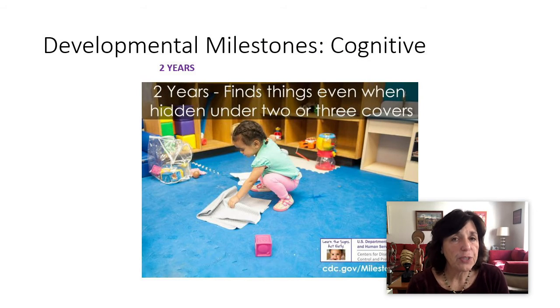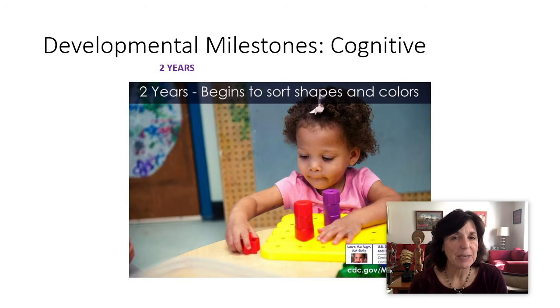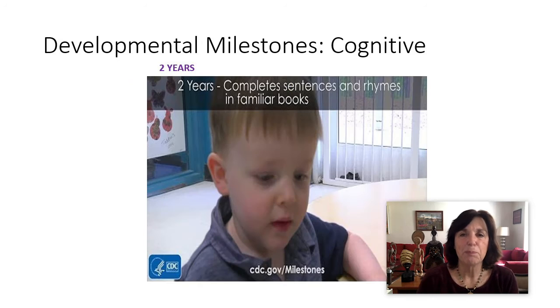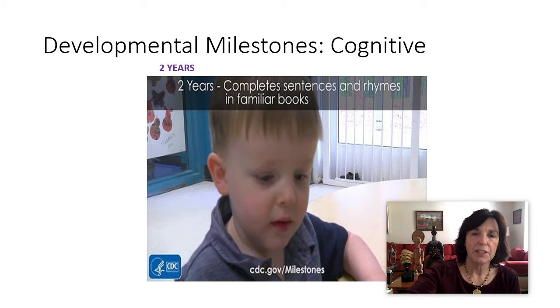Around two years, they start to find things when hidden under two or three covers — it's an interesting developmental milestone. They begin to sort shapes and colors: the square, the triangle, the circle, the oval. They complete sentences and rhymes in familiar books. Of course, this depends on their exposure to books.